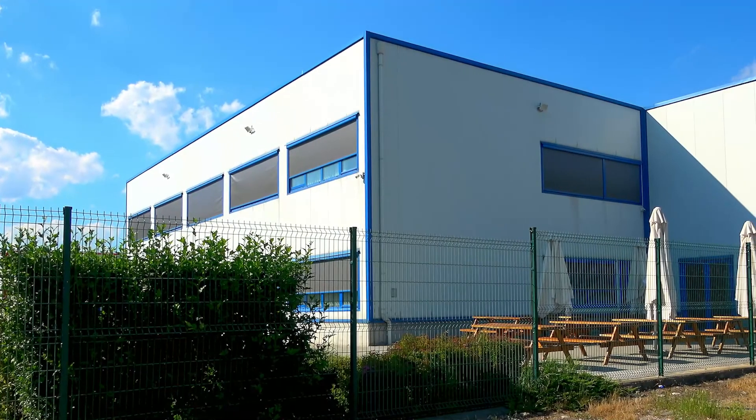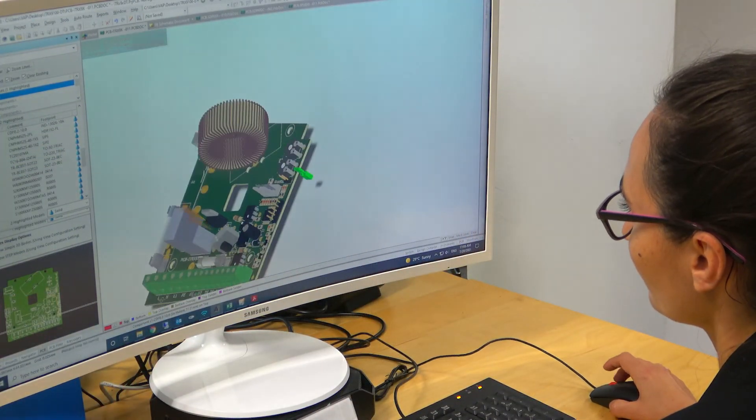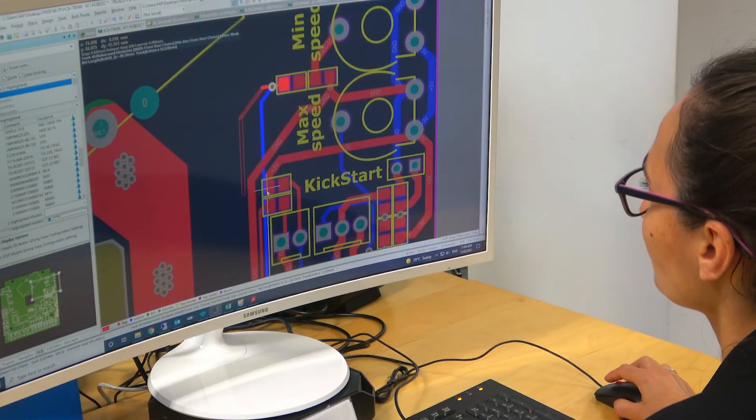In the concept phase, our engineers from Sentara Innovations, our R&D company, develop the hardware and software for a new product.